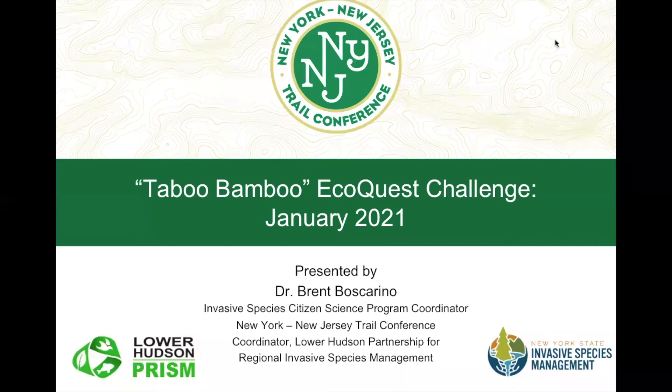Hello EcoQuest volunteers. Today you'll be learning about our EcoQuest challenge for January 2021 called Taboo Bamboo. This presentation will provide some background information on different types of bamboo that may be growing and invading ecosystems in New York State and New Jersey. It will include a field ID segment in addition to some PowerPoint slides so you can feel confident in identifying bamboo and ultimately posting to our iNaturalist project.